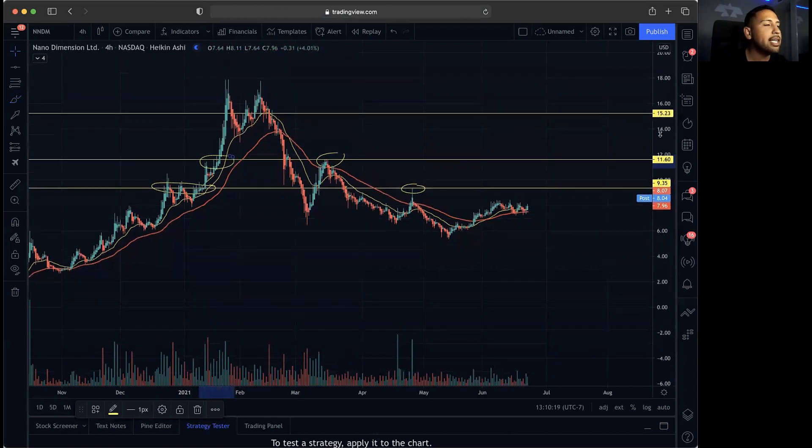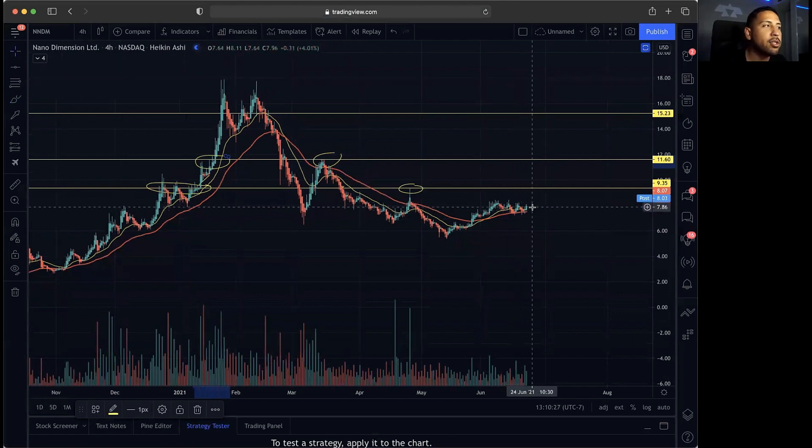NNDM is definitely a huge watch — we ended the day with 22 million in volume, and on average we have 14 million. So we have a ton of volume coming in on NNDM. I would definitely keep it on watch for the 20 MA to curl up going into tomorrow. Let the play come to you and let this one break over 935.